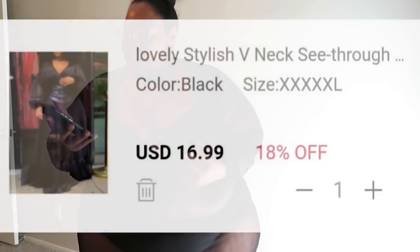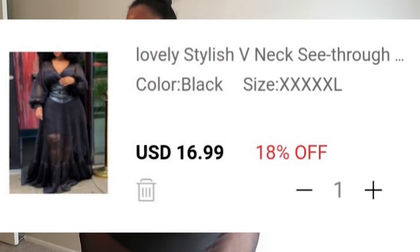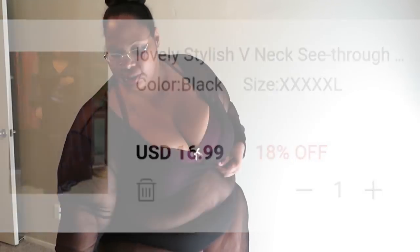Okay, so this next outfit is called the Stylish V-Neck See-Through Black Maxi Plus Size Dress. Let me explain why I got this — from the picture, the model had what I thought was going to come with this dress: like a corset-type belt.